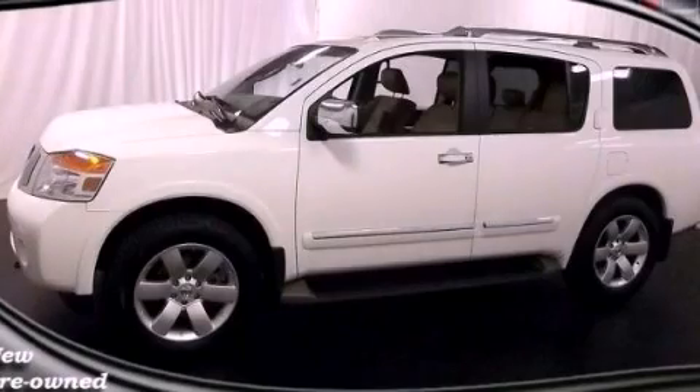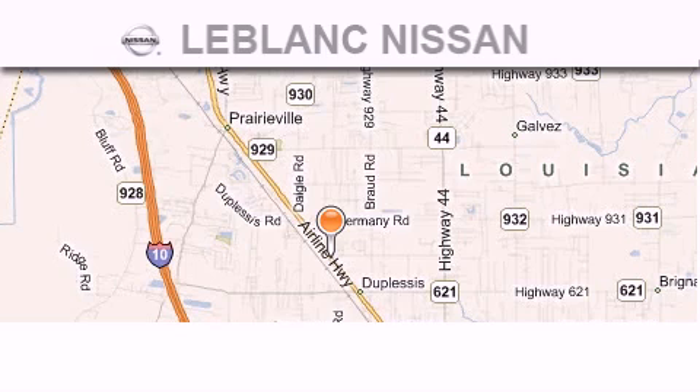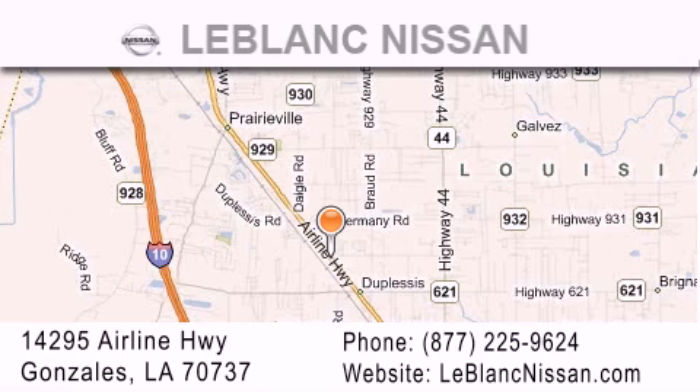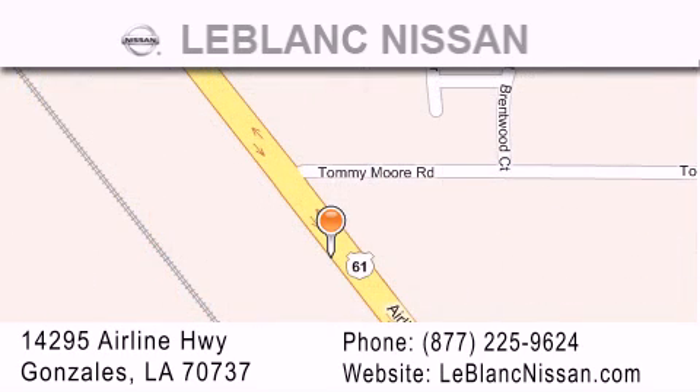Call or visit us right now and arrange your test drive today. Thank you for shopping at LeBlanc Nissan, conveniently located in Gonzalez between Baton Rouge and New Orleans at 14295 Airline Highway. Please contact our Internet Department at 877-225-9624 for special Internet-only pricing.